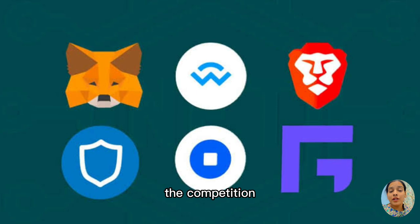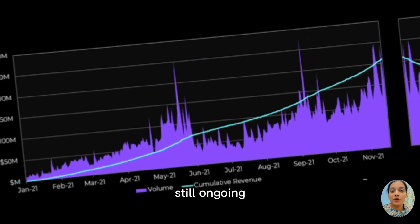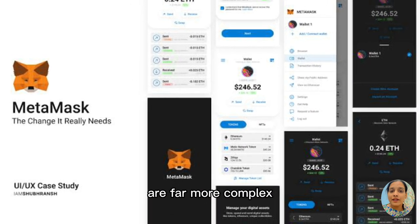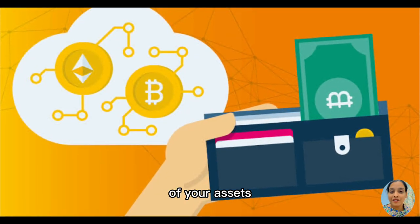Now talking about the competition. The competition between the blockchains has become more immense than ever, but the growth is still ongoing. It's a vast ecosystem. The concepts are far more complex for a normal user to understand. Their mission is simple: to make buying, selling and trading of your assets much easier.